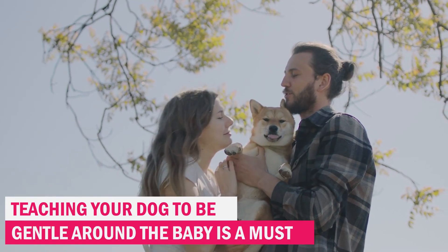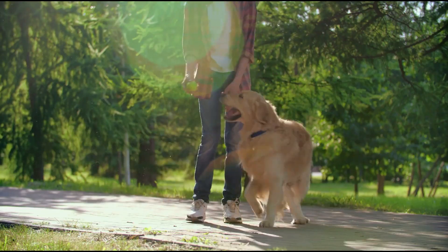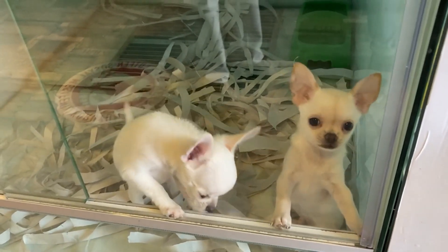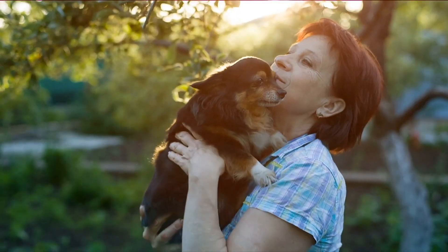Teaching your dog to be gentle around the baby is a must. This means no jumping, nipping, or barking. Reinforce gentle behavior by showering your dog with plenty of praise and treats for calm and gentle behavior around the baby. By being patient and consistent with your training, you'll give your furry friend the confidence and security they need to thrive in their new role.